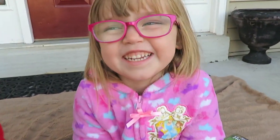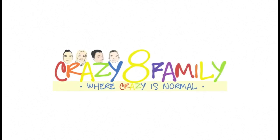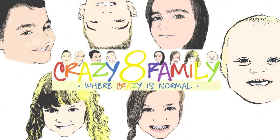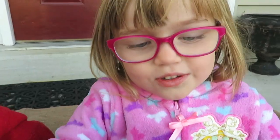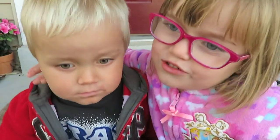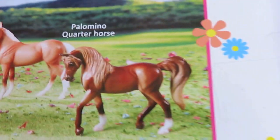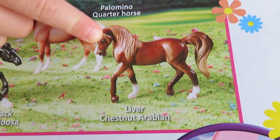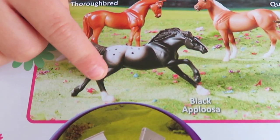Radiant Chestnut! Craviate Family, I got my horsies. I'm going to open them with you. Lucas is going to join us for the Cravi Horse Collection: Chestnut, Palomino, a Chestnut, a Radium, and a Black Appaloosa.